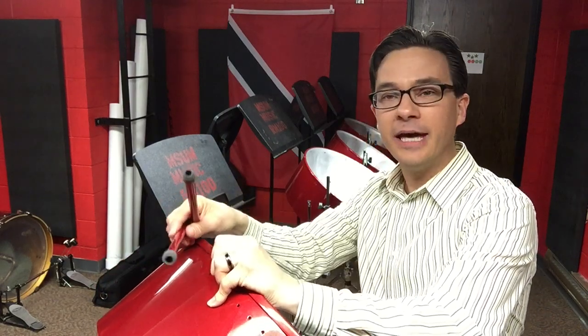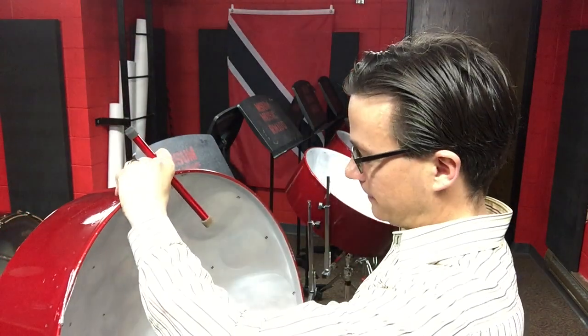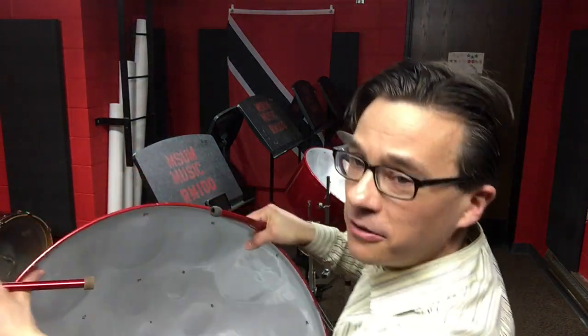Everything I've showed you today is an acoustic instrument. So when I take the steel drum, for example, and I hit these notes, you can see the bigger the dent, the lower the pitch, and the smaller the dent, the higher the pitch.